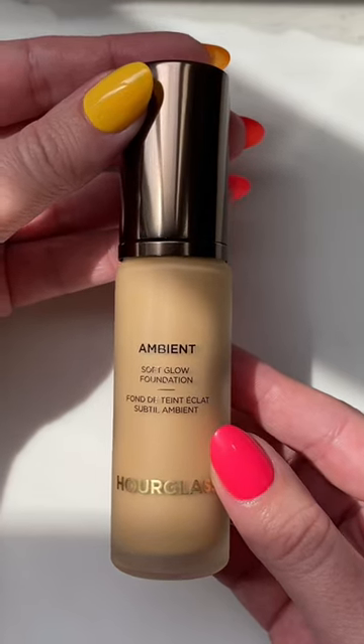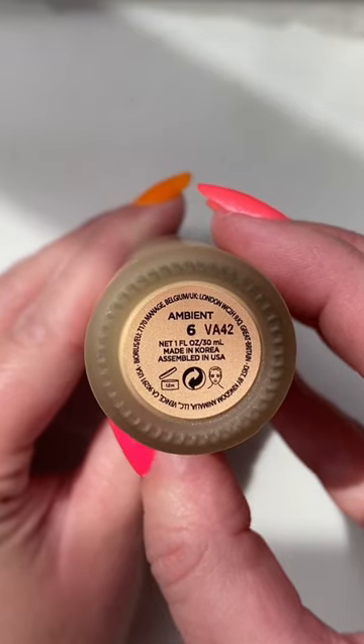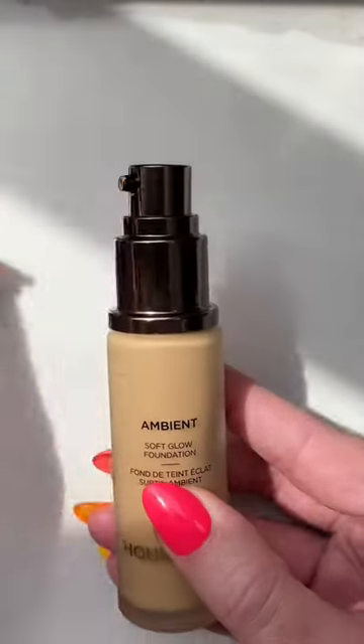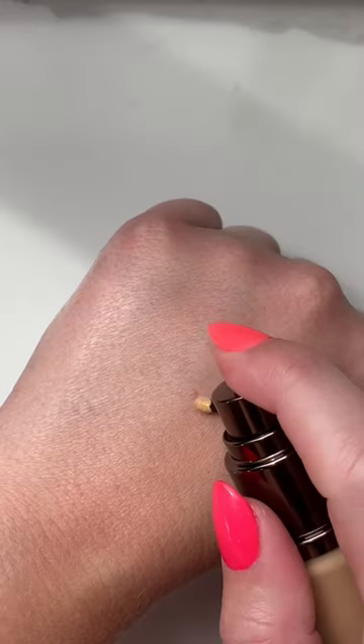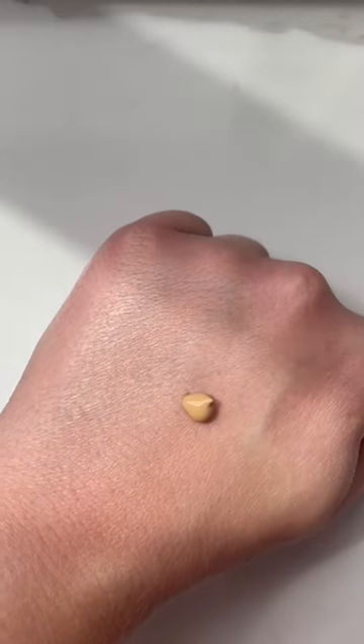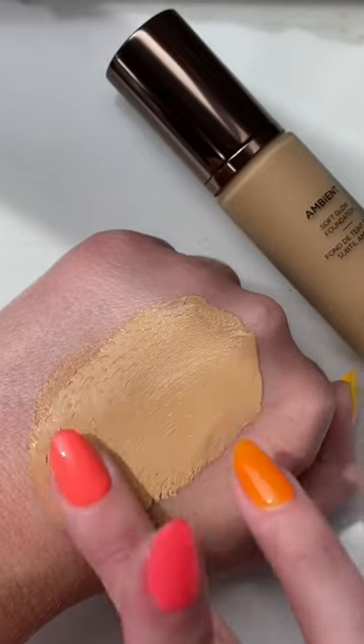Now let's talk about the Hourglass Ambient Soft Glow. This one has more of a high-medium coverage. It is thicker and more emollient, more hydrating. You do get more of a glow with this one. I find it's still flattering on texture and pores, but it gets a little bit more oily on me, so I'd have to touch up a little bit more than with the Lancôme. But it wears well and doesn't break apart.